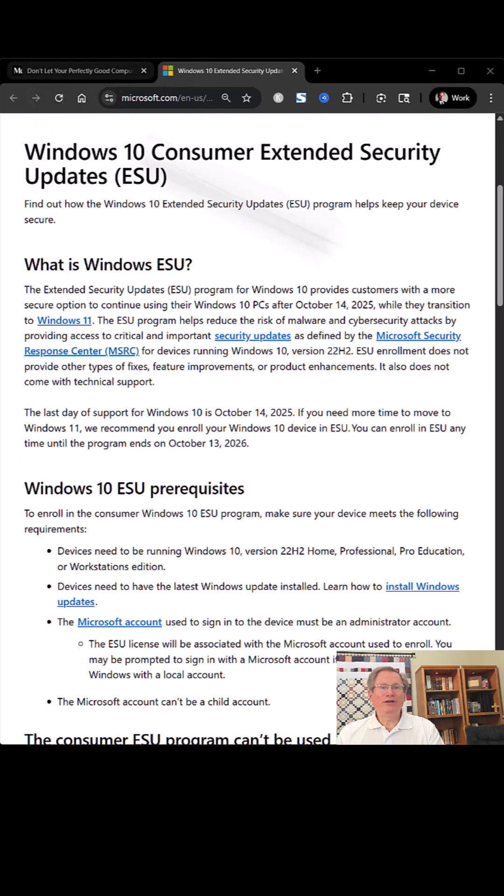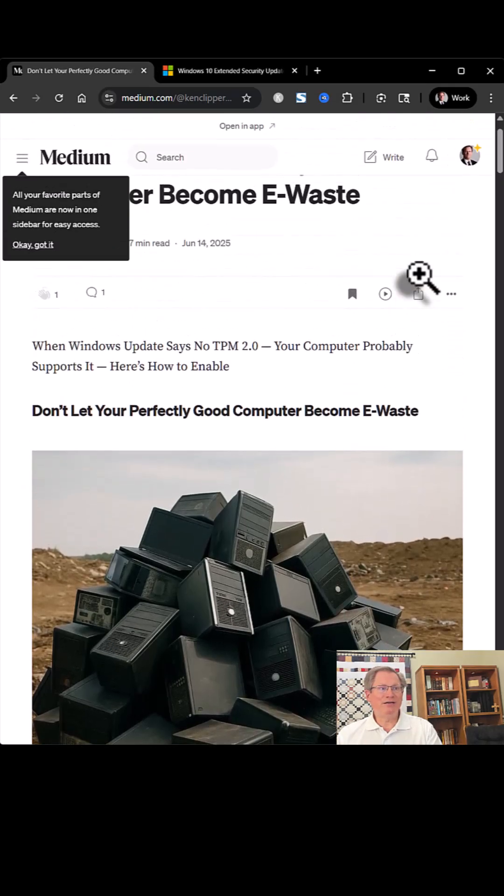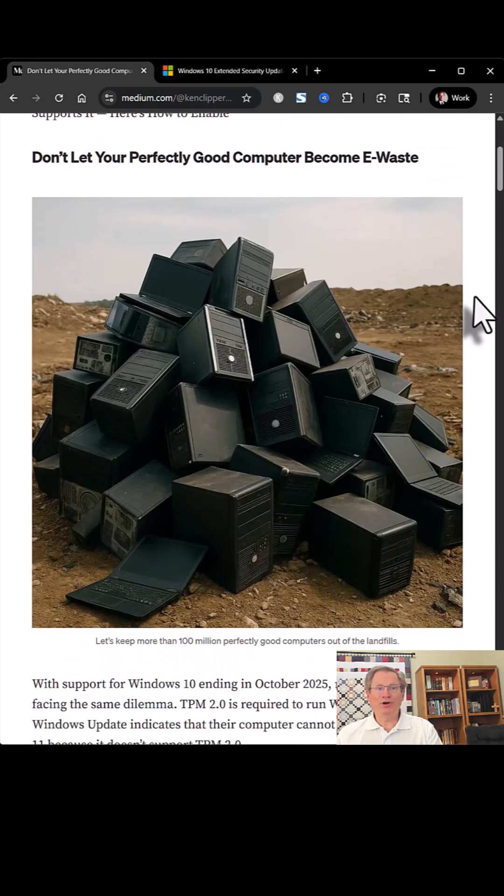I have also written a blog article for those whose only barrier to upgrading to Windows 11 is a lack of TPM 2.0 support. This is a step-by-step guide to getting your computer upgraded to Windows 11 by simply doing a BIOS change. I also have a short video titled 'TPM 2.0 Not Supported — Here's the Simple BIOS Fix' for a quick overview.